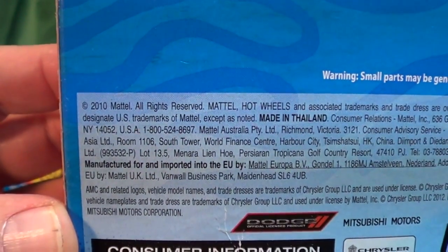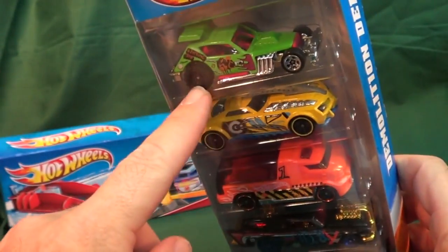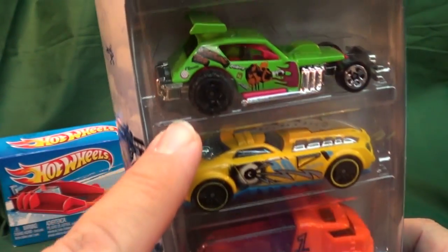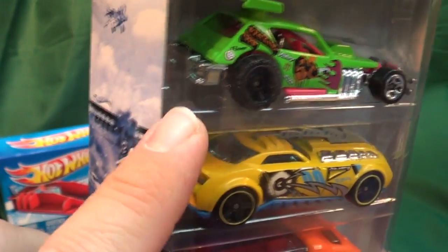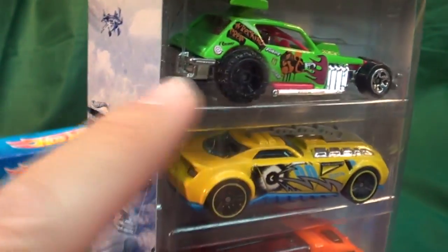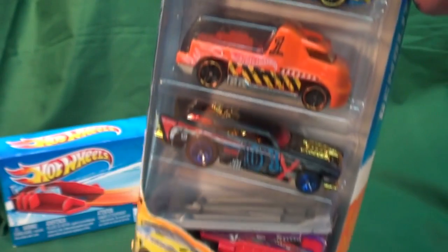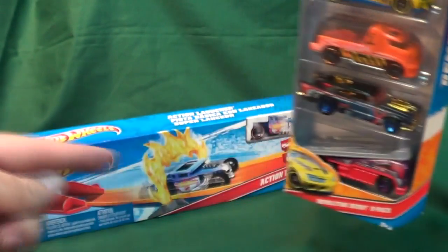I must be getting old because I don't even remember this pack. I might have passed on it because I usually don't like to buy open wheelers too much. But if this pack has already been out and I just plum missed it, let me know. Are they all like that with the different wheel in the back? I didn't make the time to look it up — let me know.